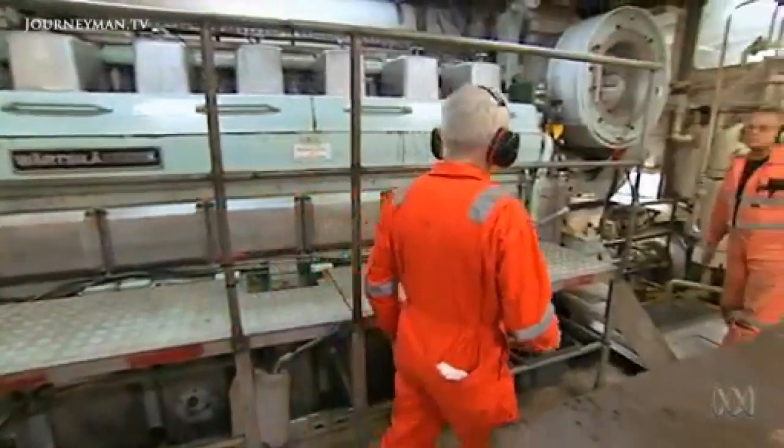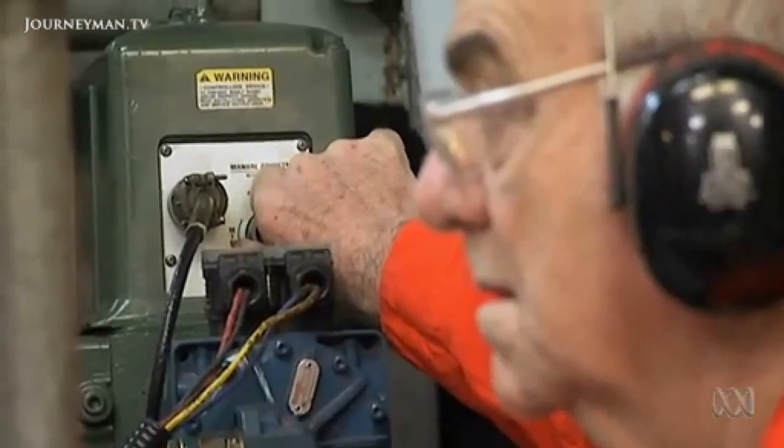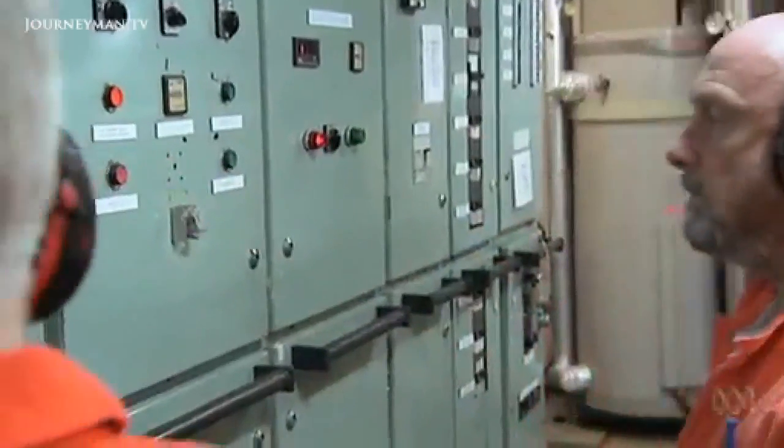Fred says everything still works fairly well, but it does take a certain inventiveness — like the time the surveyor lost its steering gear. They went on the internet looking to see if they could locate an original pump, and the last one had been sold to a science museum in the UK. So they got modern pumps and redesigned the system. Today, everything's ship shape and it's all systems go.